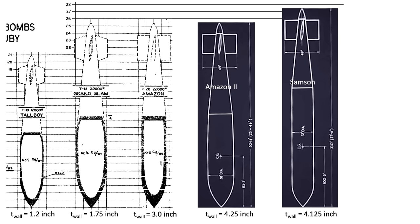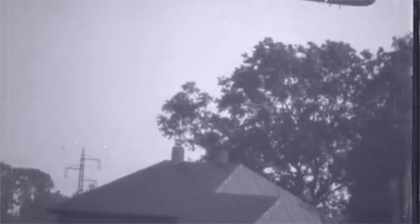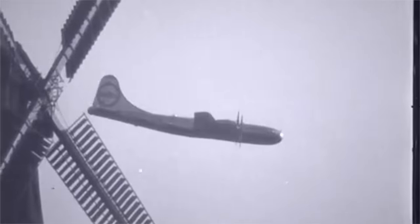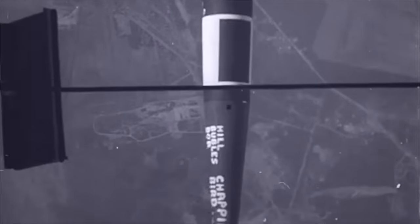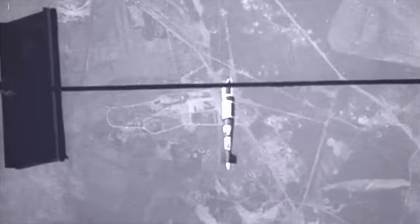This image shows the overall dimensions of both the Amazon II and Samson as compared to Tallboys and Grand Slams. Let's look at a video of a release and strike of an Amazon II bomb on the Valentin Type 21 submarine assembly building in support of Project Harkin. The bombs were released by B-29s in 1947 — who said B-29s never released bombs over Germany? The Amazon II was released from an altitude of 17,000 feet, with an inert explosive filler. The goal was to measure the penetration and the bomb's case structural integrity after impact.